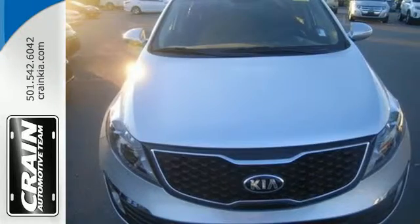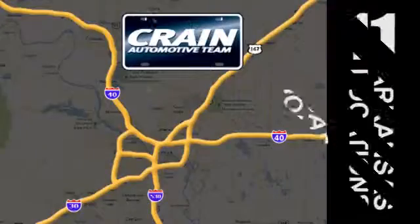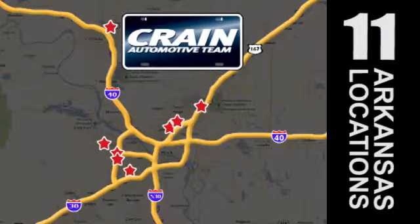Come take this Sportage for a spin. Visit us anytime at crane-team.com. Go, go, go — Crane Team's got them, crane-team.com.